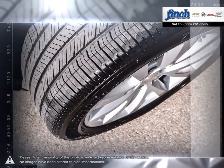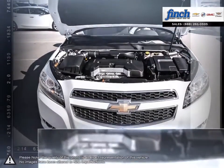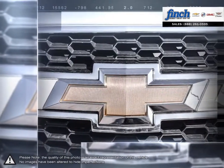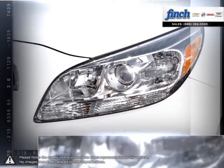When your head demands practicality and efficiency, but your heart cries out for beauty and performance, Malibu is the answer. Roomy, efficient, and loaded with advanced safety features, Malibu's as practical as they come.